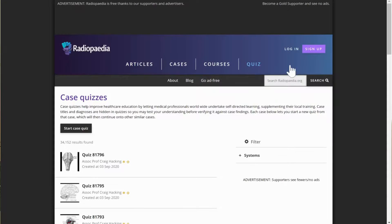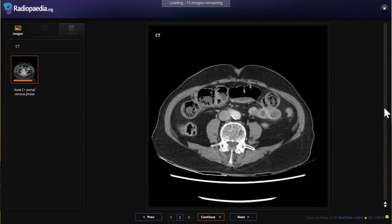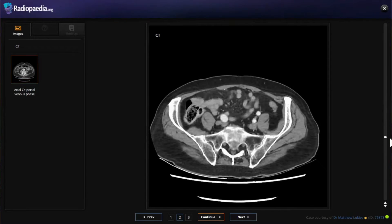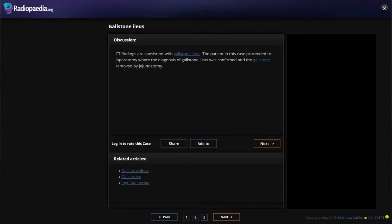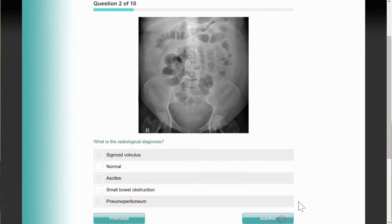My next resource is Radiopaedia — a website specifically for learning about X-rays and radiology. In exams you'll get questions where you're shown a CT scan or X-ray and asked to identify a structure or diagnose what's wrong. On Radiopaedia they have lots of information and radiological pictures which I find really helpful for revision. A very similar site is Radiology Masterclass — it has information, pictures, and little quizzes too.